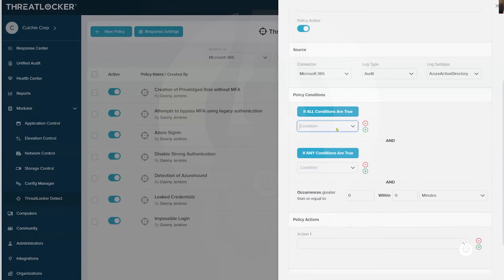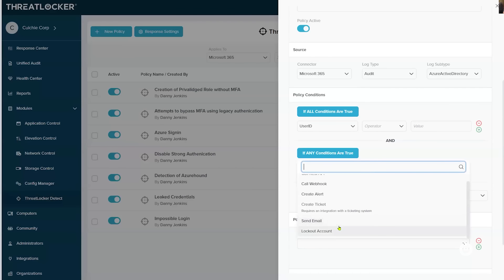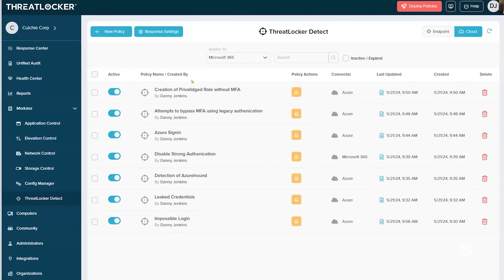For example, if a user tries to log in from two physically different locations, we'll get an impossible travel alert. We can review if it's a false positive, add exceptions for office or home IP addresses, and then either lock the account or alert the administrator. We can also create alerts on new administrator accounts, unsecure protocols being used, unsecure clients, and other important things in your Microsoft 365 or Azure environment.